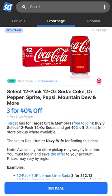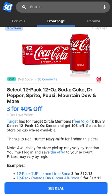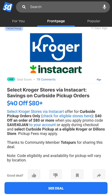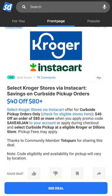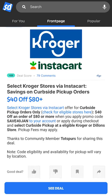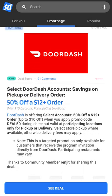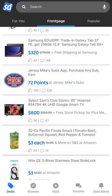Target Circle members can buy three 12-packs of 12-ounce sodas and get 40% off. Select grocery stores via Instacart are offering $40 off curbside pickup orders of $80 or more. And for those game day meals, DoorDash has you covered — select accounts can save 50% off an order of $12 or more.